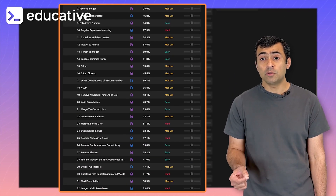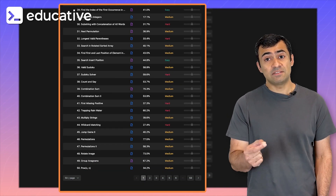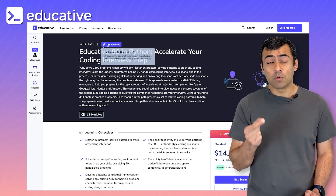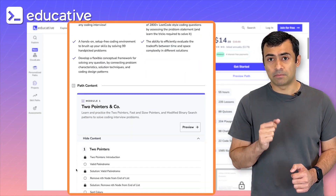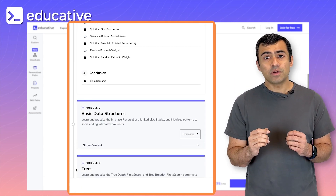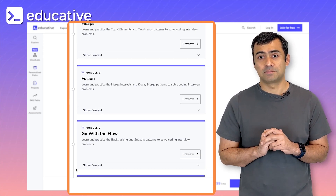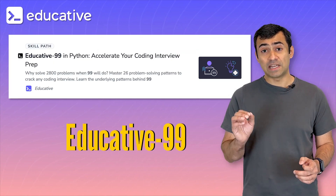Instead of just hoping to familiarize yourself with the maximum amount of potential questions, the best devs I know take a more efficient approach. The trick isn't to prepare for each unique problem. Instead, it's about preparing in a structured way. That's where the idea of patterns comes in. Those 3,000 problems on LeetCode aren't really 3,000 problems. In reality, 90% of the problems can be broken down into two dozen types of patterns.